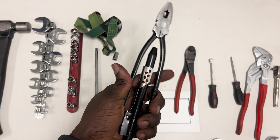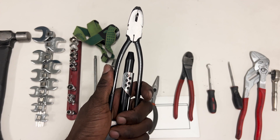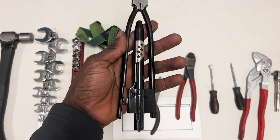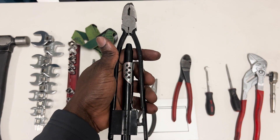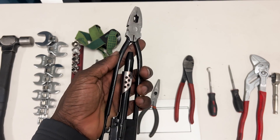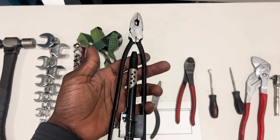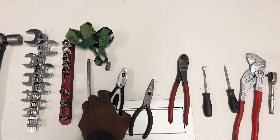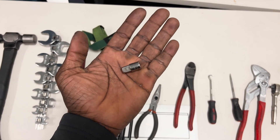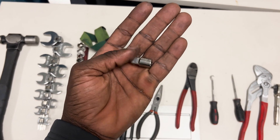The next tool is your lock wire plier. This is another tool that is mandatory for an apprentice because you're going to be using this every single day. You don't have to spend a lot of money on this. As you can see, mine is not in great condition and I've been using this lock wire plier for five years. I got it on Amazon and I believe I paid $20.